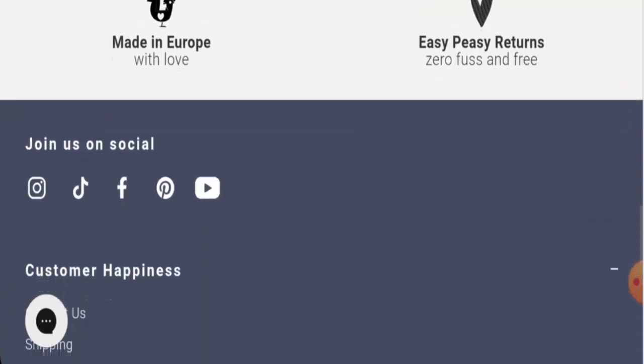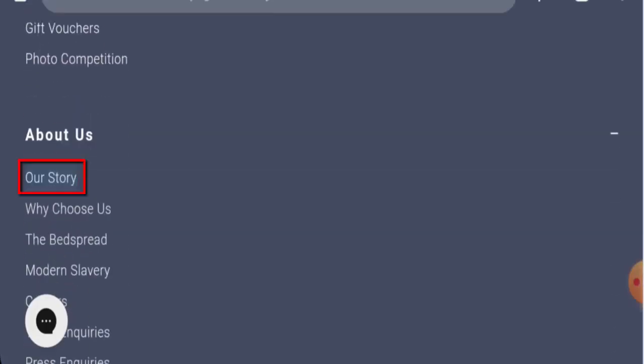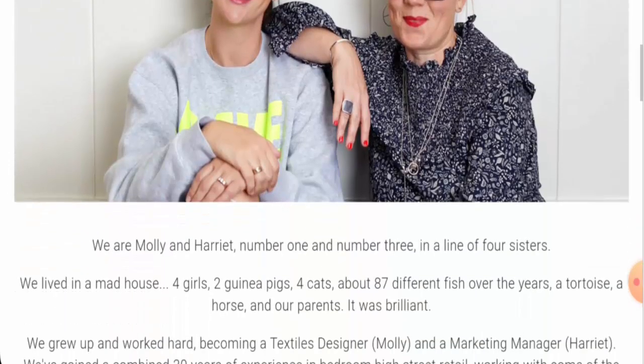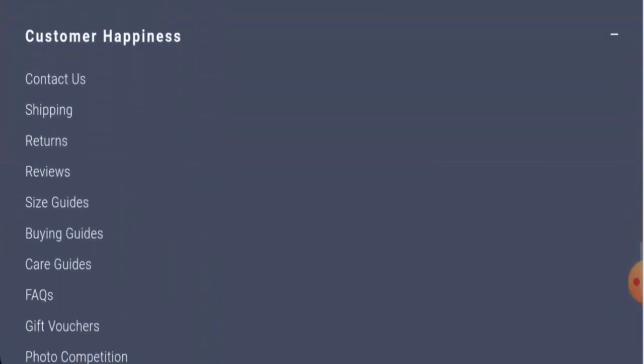The website will expire on 31st of May 2028, which means it is very old and hence trustworthy. Next, we're going to check the About page. Here they've given the founder information — Molly and Harriet — which is a positive sign.